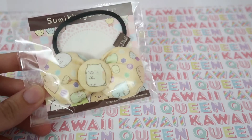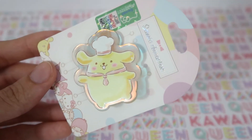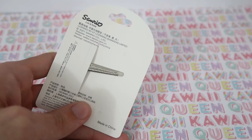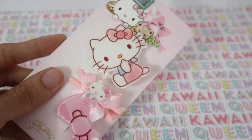The first thing I got from Blippo was this Sumiko Gurashi hair bow — it's really, really cute. Next I got this Pom Pom Pudding hair clip; I really like the packaging on this. And next I got this Hello Kitty hair clip set. I really like all the clips on this.